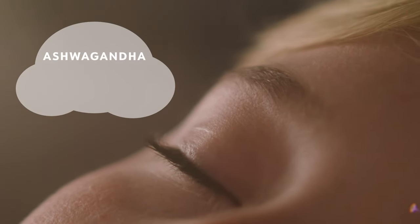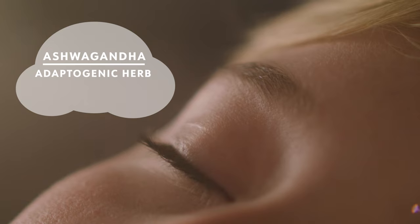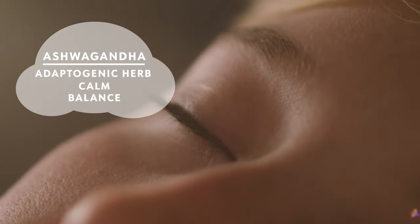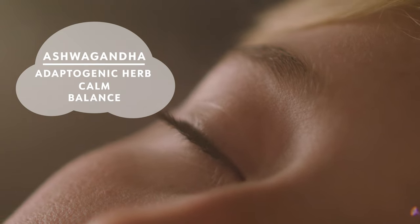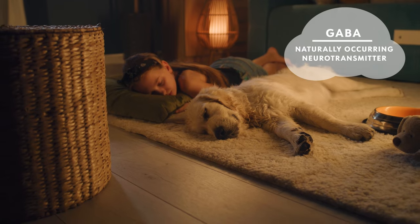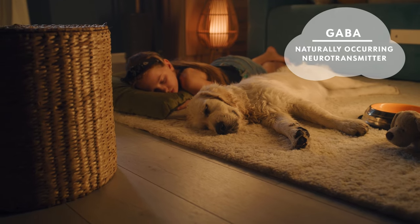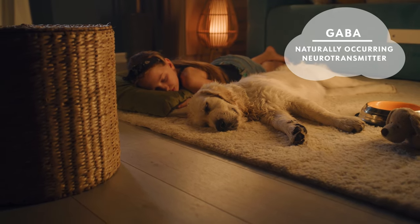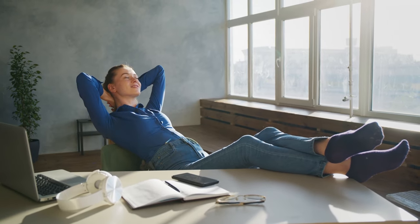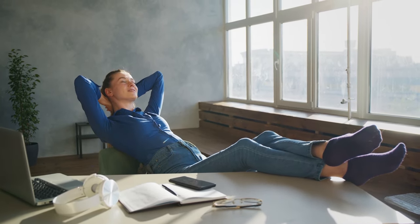We also have ashwagandha, an adaptogenic herb that has been used for centuries to help bring calm and balance in the face of a variety of environmental stressors. GABA is a naturally occurring neurotransmitter in your brain that is linked to relaxation in the body and mind and may reduce cortisol levels. Cortisol is your body's main stress hormone, so managing your cortisol levels can boost your relaxation.